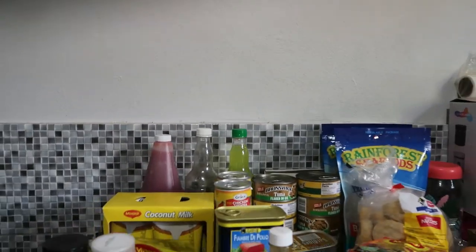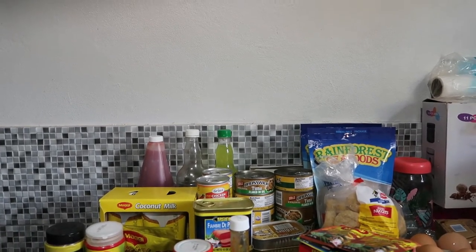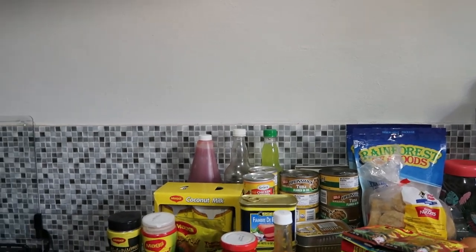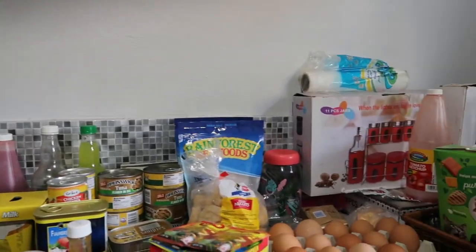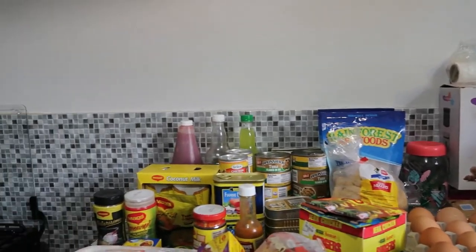This is my week two of the carnivore diet, and this is my starter kit.